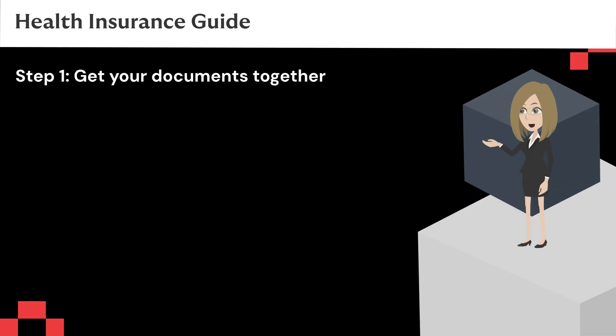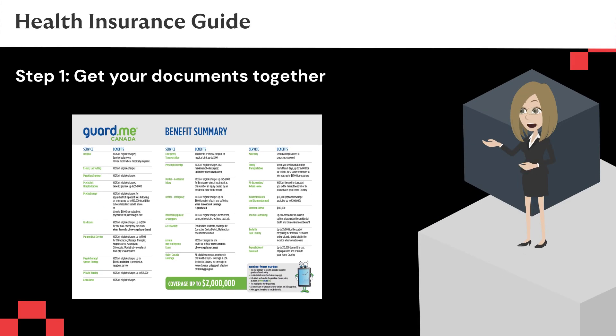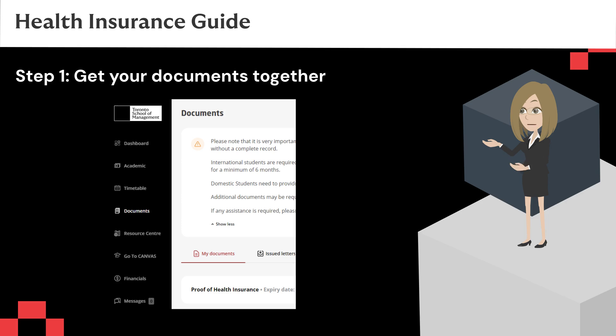What does proof of coverage look like? TSOM is partnered with GuardMe Insurance — this is our standard. You can see that there are various line items. You can choose to purchase GuardMe through the school or your own if it meets our requirements. If you purchase other insurance, please upload a copy of your policy card and coverage details in English through the student portal under the Documents tab.